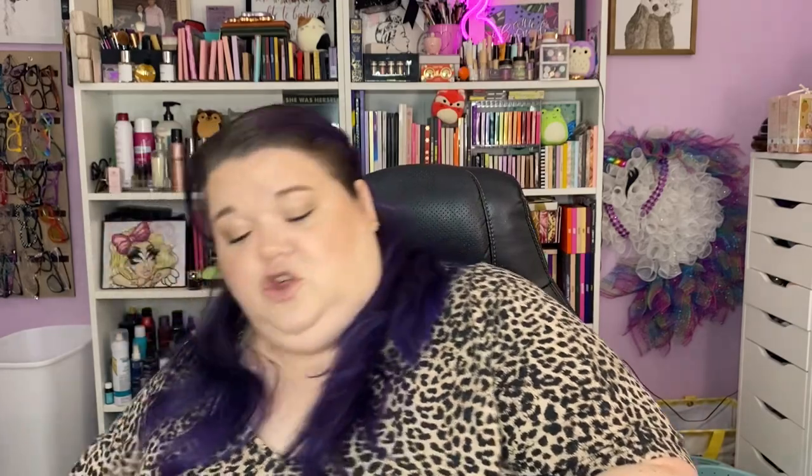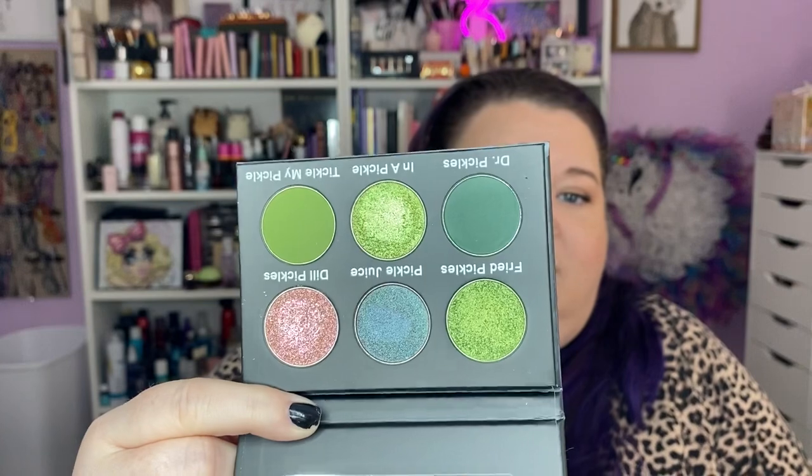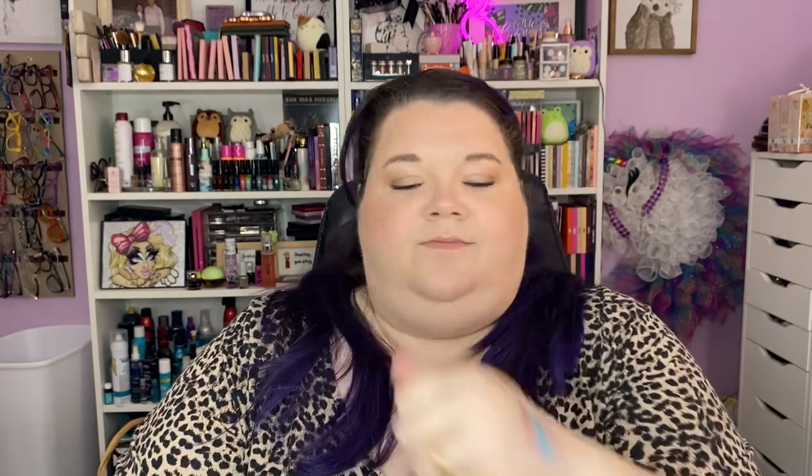This one is the most adorable thing I've ever seen — the Pickle Palette! It says 'Paint me green and call me a pickle because I'm done dill-ing with you.' But look at these shades — I've already touched them because I couldn't keep my grubby paws off. There are two mattes and four glorious shimmers. You will never find shadows that flash like this. Absolutely stunning — I'm gonna have glittery hands all day and I'm not mad about it.